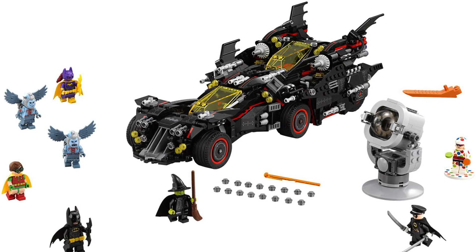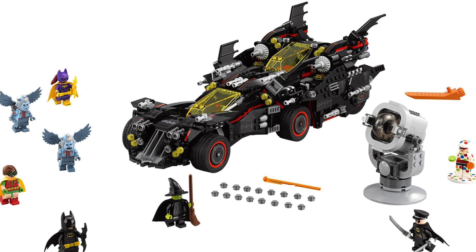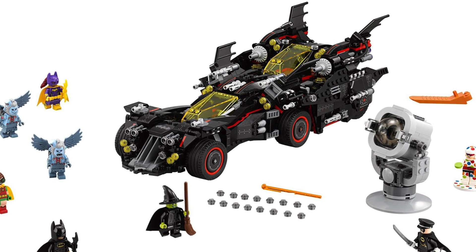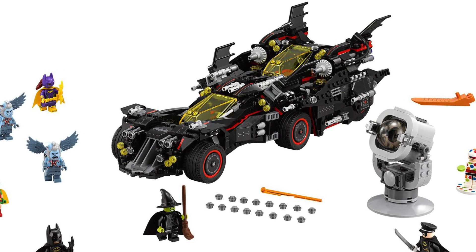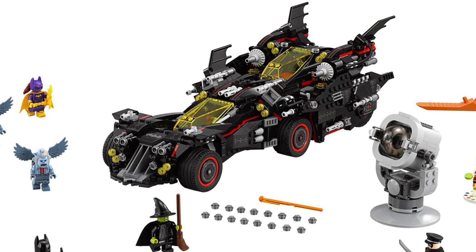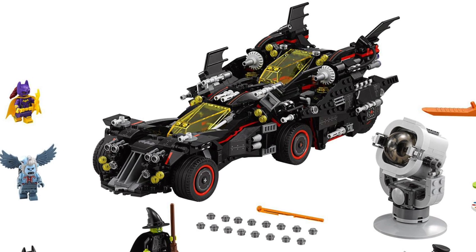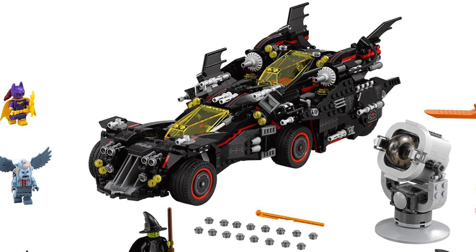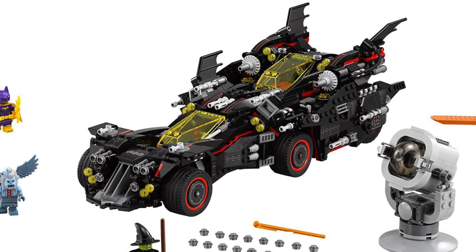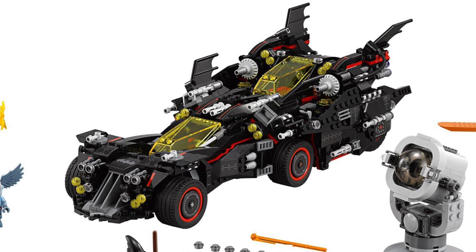This is going to be probably the largest set coming from the Lego Batman Movie. Now this one is not coming out until June 1st, which is kind of sad. I don't really want to wait that long. The movie's already out. This is kind of like the Benny's Spaceship of this movie — Benny's Spaceship came out after the movie, but it was like the one thing that everybody wanted. And I feel the same thing is true of this Ultimate Batmobile, which is really, really cool.